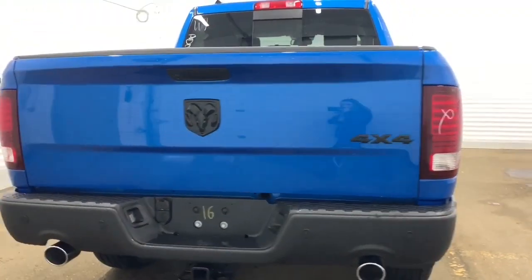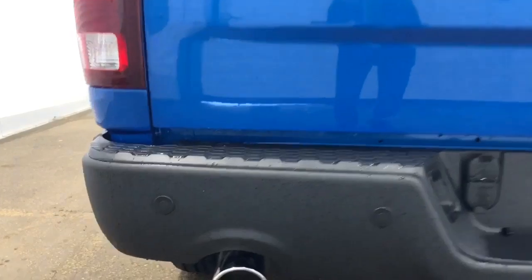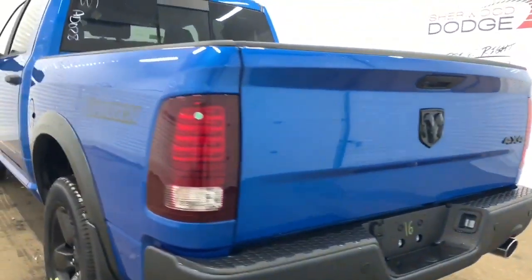It comes with a backup camera with rear park assist and rear parking sensors. These sensors are those dots right along the bumper. And we'll go take a look at the features inside.